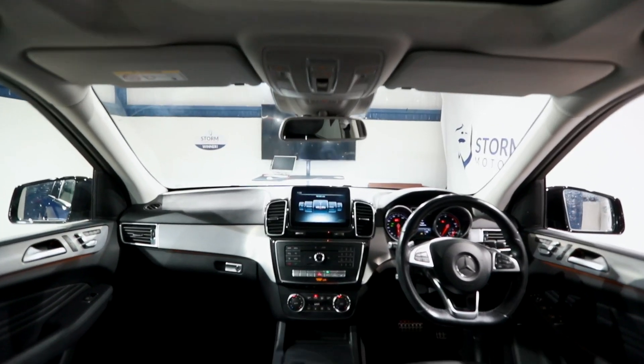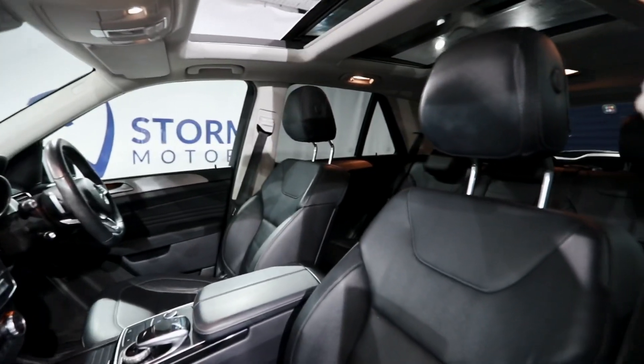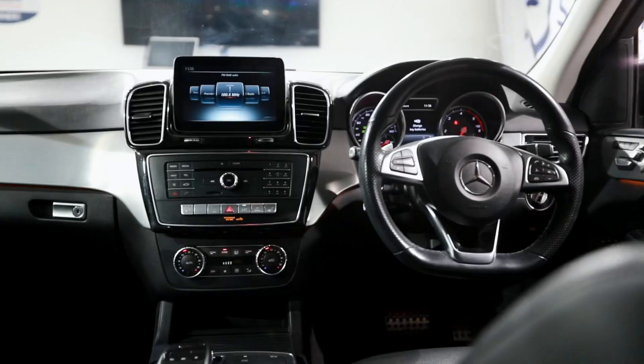Mercedes are renowned for their top of the range interiors, and this GLE being an AMG Line Premium comes kitted out with a sunroof, heated electric front memory seats, keyless start, and also comes with navigation system, flappy paddles, to name but a few.